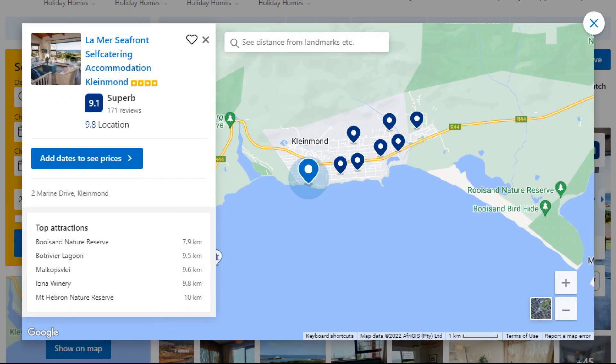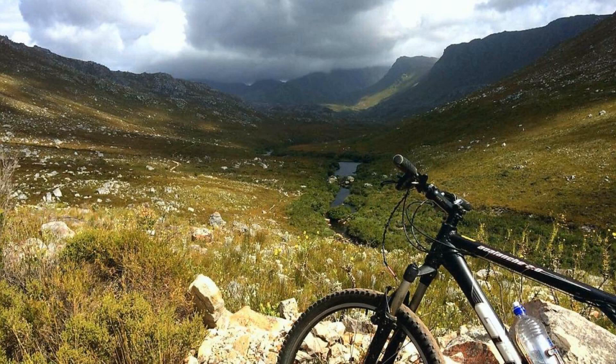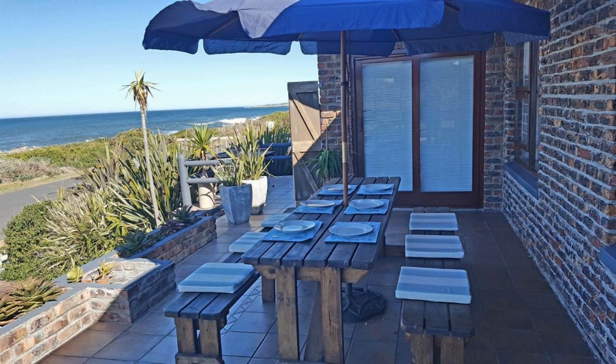Number 5. This is a 4-star property. The location of the property is good and the guests love walking around the neighborhood. Check-in time is 2 pm and check-out time is 10 am. Guests are required to show a photo ID and credit card at check-in. Pets are not allowed in this property.